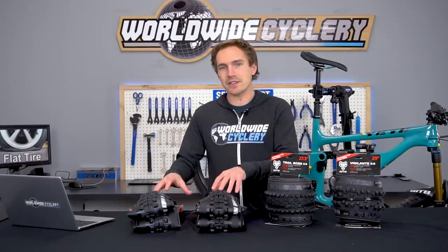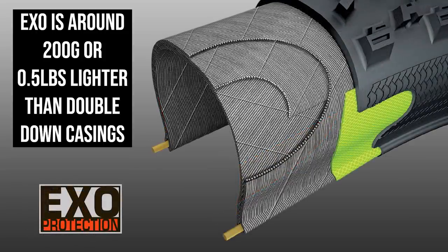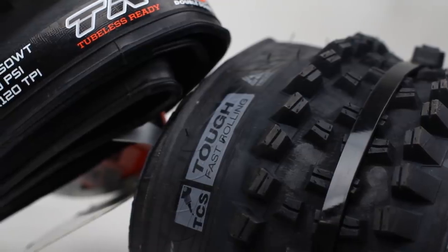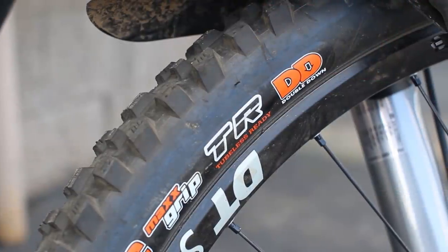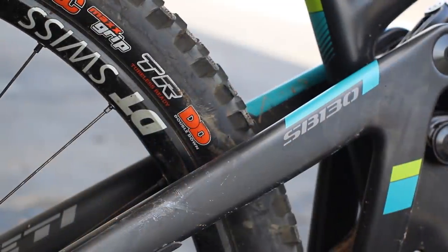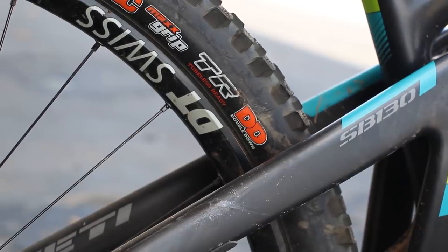Maxxis tires — their Double Down casing is about 200 grams heavier per tire, so that's about half a pound, compared to just their regular EXO casing. Double Down, half-pound heavier. That's very similar with all the brands out there. WTB, another popular tire brand, has a light version and a tough version — again, about a 200-gram difference, half-pound difference per tire. So if you put a Double Down or a tougher casing on both ends, it's going to make your bike an entire pound heavier.